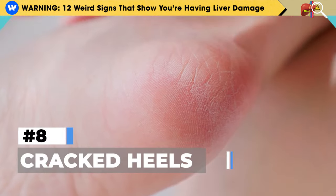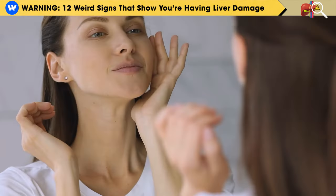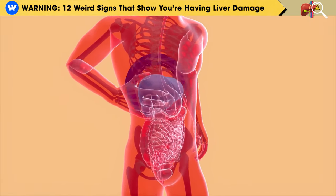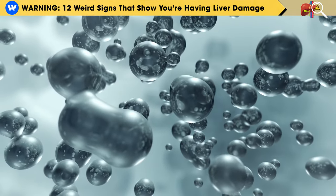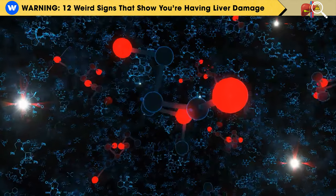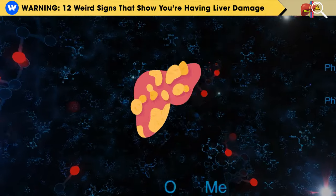Number 8: Cracked Heels. Your skin needs vitamin B3, also called niacin, to stay strong, smooth, and moisturized, preventing it from getting damaged. But when you have liver disease, your body uses up its niacin to fix the liver damage. This leaves less niacin available for other tasks, leading to the skin on your feet, soles, and heels cracking. You can fix this by increasing your niacin intake and addressing the main issue, which is fatty liver disease.